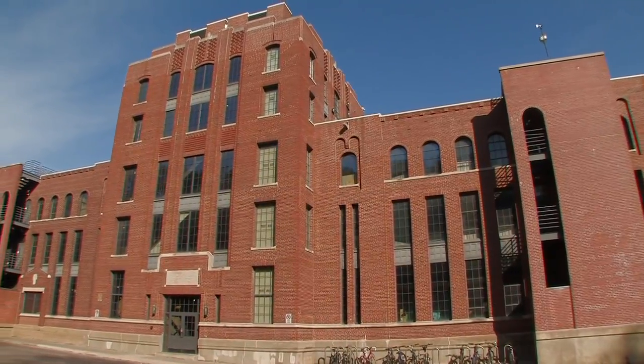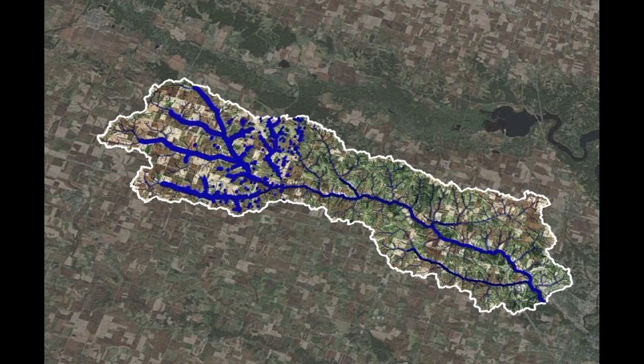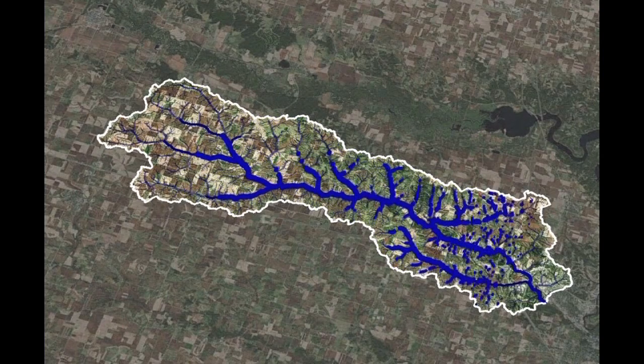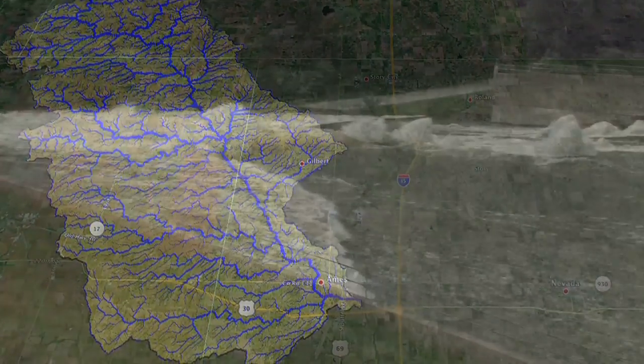One way the flood center is addressing this is through upstream basin mapping. Rainfall that causes flooding in a community is not always local — heavy rain in remote reaches of a basin can later cause flooding far downstream. The flood center is mapping the upstream basins of communities vulnerable to flooding, so they can better understand the watershed that affects them.